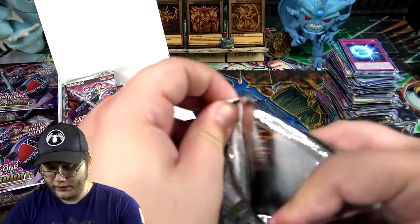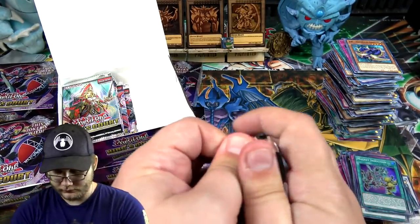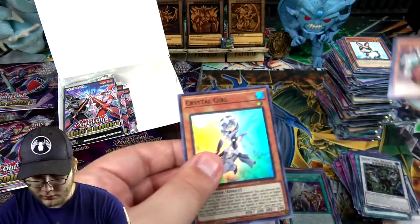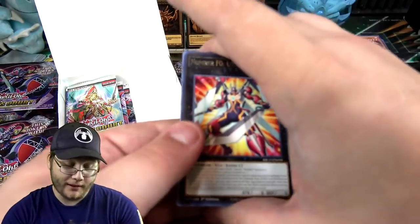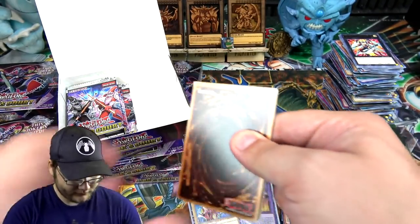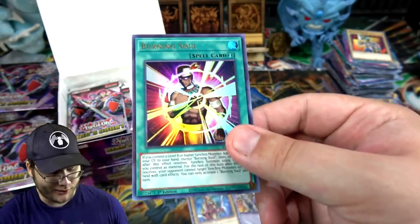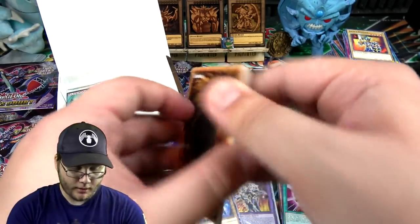I do like how we got that Guard Dragon reprint — really cheap now. Scrap Twin Dragon — I still wish Chimera was in this set, that was a missed opportunity. That's the thing with the case opening — I'm paying attention to the cameras to make sure they actually record. Burning Soul — a card I don't think we've had yet. Kind of cool, another premium pack card. I don't think it's very useful but it's one we didn't have.